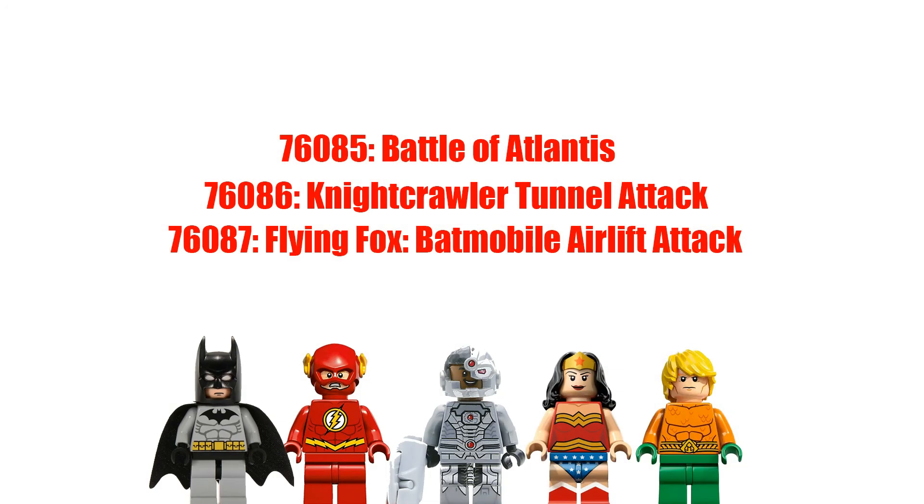All bets are off, who can say. First off, Battle of Atlantis — we know this is gonna be Aquaman's thing. Is he battling Black Manta? I'm not sure. I think this is gonna be a smaller set; I would guess the retail on this is supposed to be $19.99. This is gonna be Aquaman versus Black Manta.